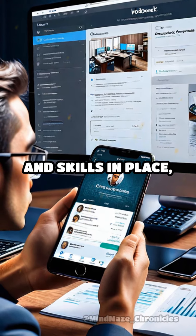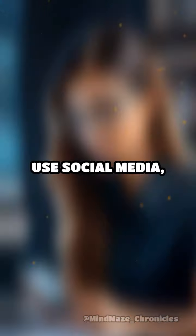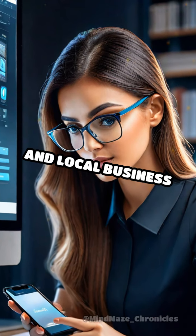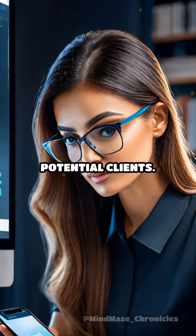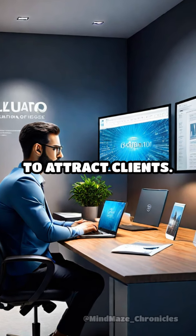Once you have your portfolio and skills in place, start marketing your services. Use social media, freelance platforms, and local business networks to find potential clients. Consider offering a free initial consultation to attract clients.